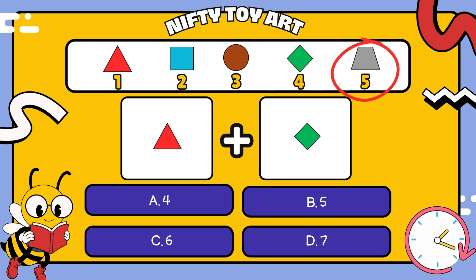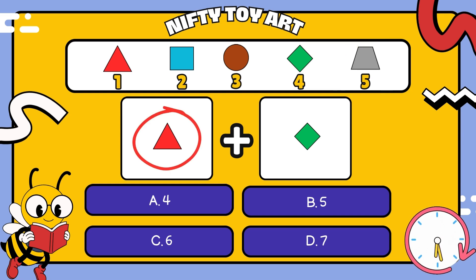Try to remember the shapes and their numbers, okay? Now, let's look at what's in the middle. What shapes do you see? Yes, that's right, there's a red triangle and a green rhombus.